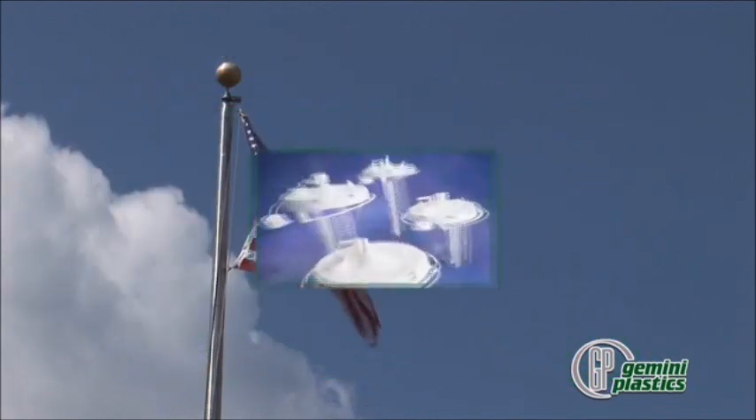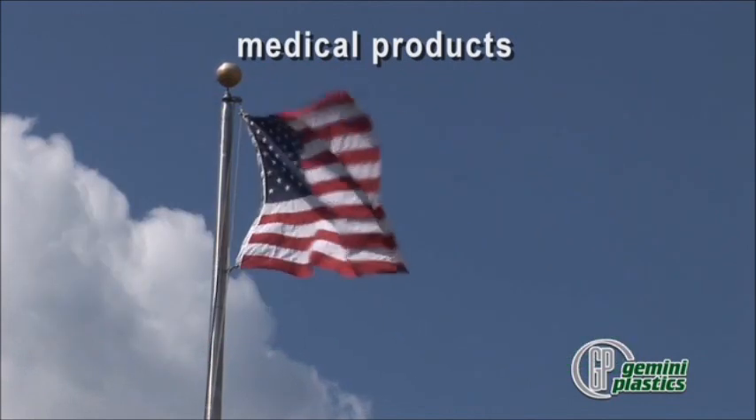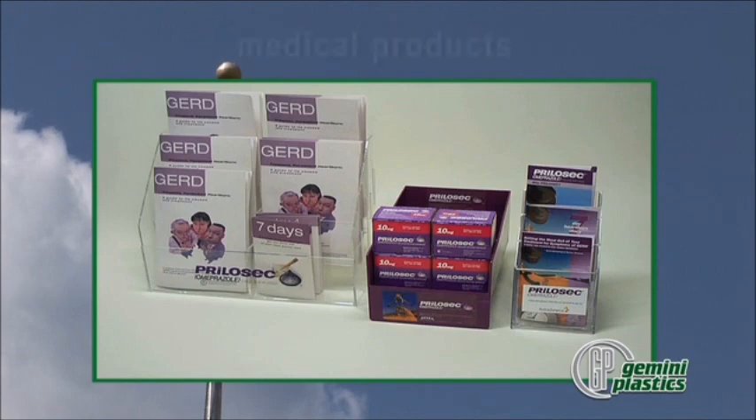Medical products consist of absorber canisters and components for respiratory products. Gemini also molds custom design trays and literature holders for pharmaceutical customers.